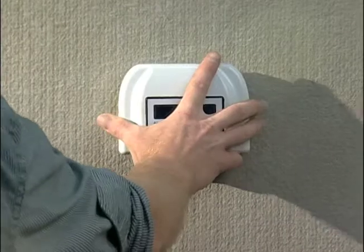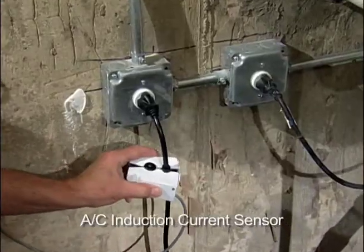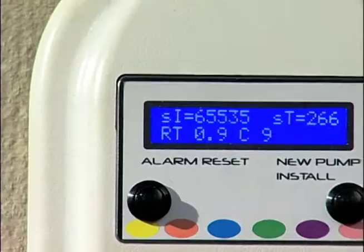Installation is easy — just a fix. Clip on the AC current sensor and plug in. It's that simple.